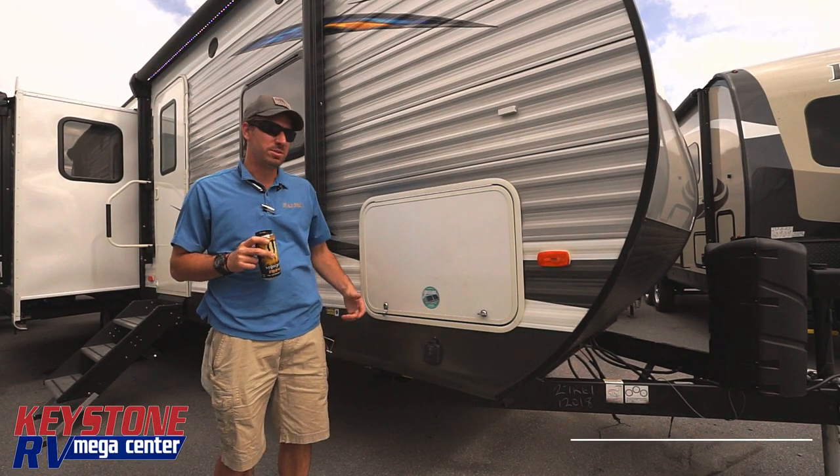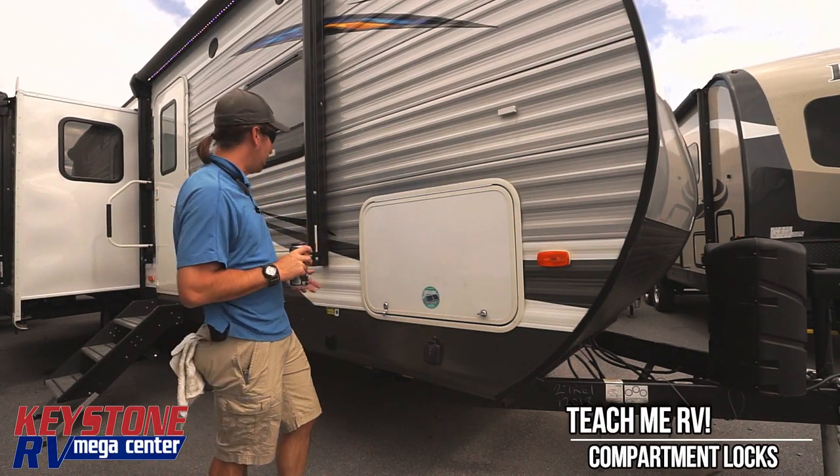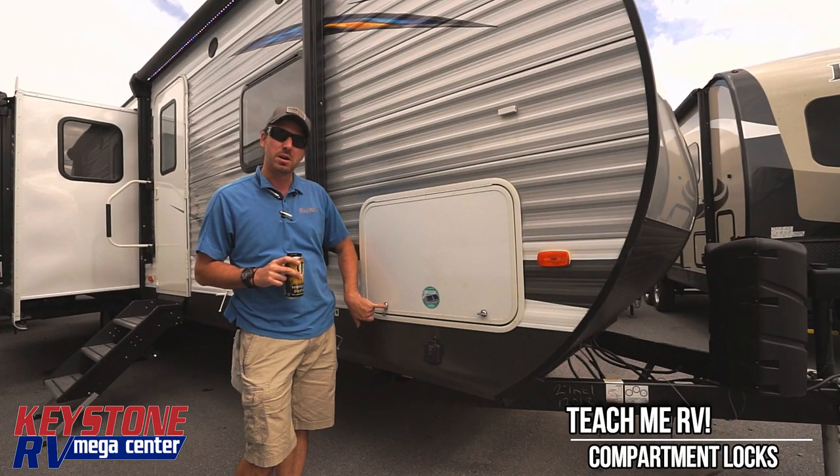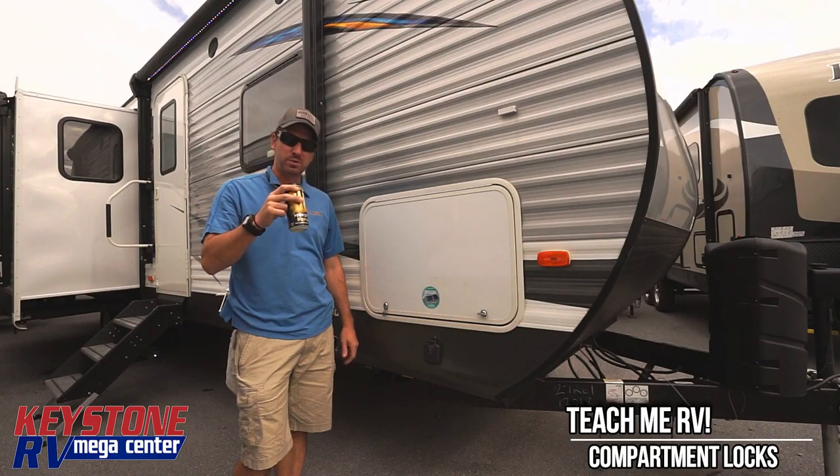Hi, I'm Junior with Keystone RV Center. Today we're taking a look here in one of our Salems. Most trailers have these nice little 751 keys on here and they get a little stuck over time.